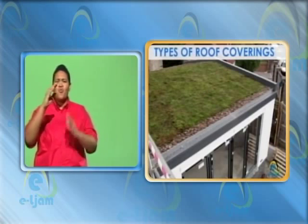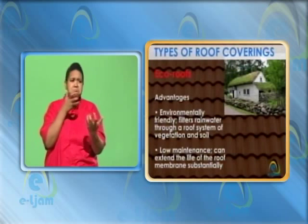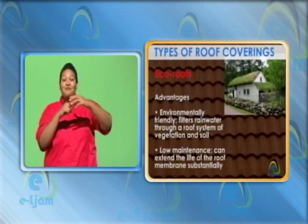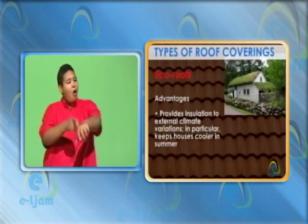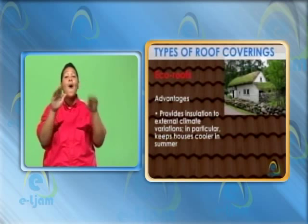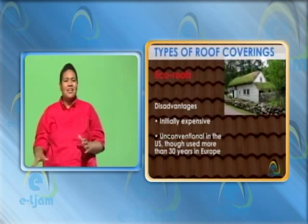Eco-roofs. House style: can be used for flat to moderately sloped roofs. Advantages: environmentally friendly. Filters rainwater through a roof system of vegetation and soil. Low maintenance. Can extend the life of the roof membrane substantially. Provides insulation to external climate variations — in particular, keeps houses cooler in summer. Attractive. Disadvantages: initially expensive. Unconventional in the U.S., though used more than 30 years in Europe.